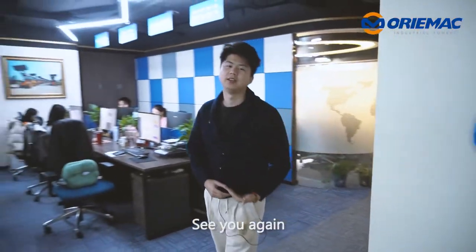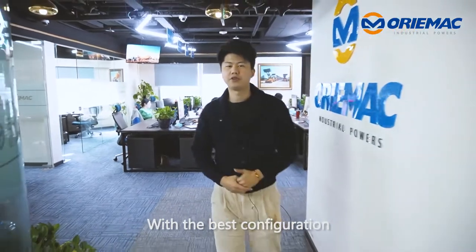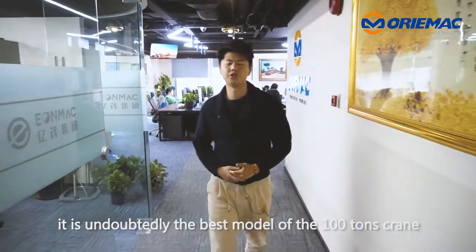Hi, this is Lukas, good to see you again. Today's highlight is known as Lightning Airman. With the best configuration, this is undoubtedly the best model of the 100T cranes.